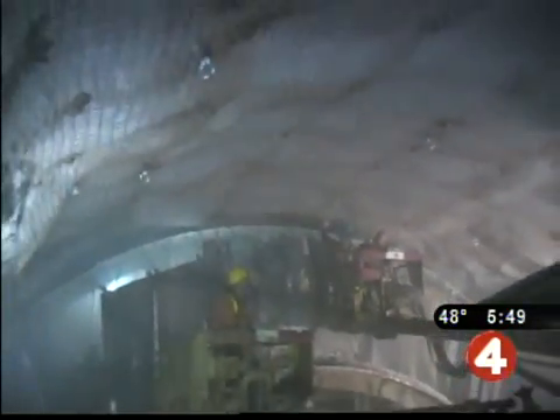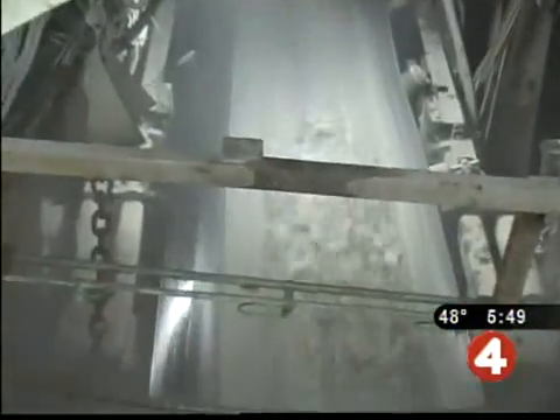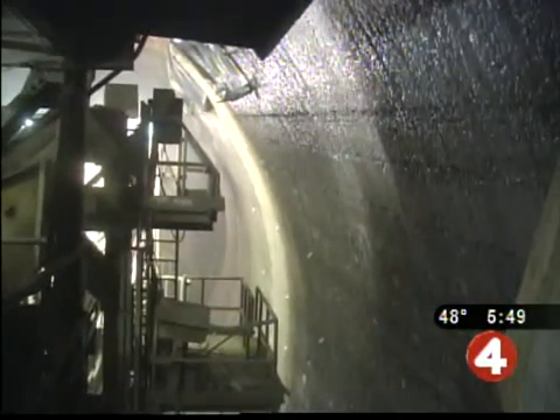For five years, the drilled-out rock has been sent back through and out of the tunnel on a huge conveyor belt. This rock here is limestone, a sedimentary rock underneath the Niagara River. It's about 400 million years old, and nobody's ever seen it before.